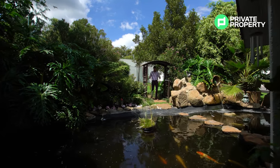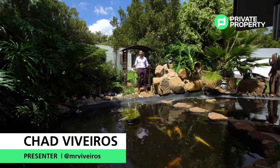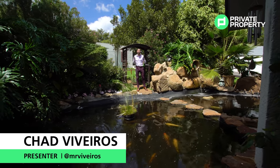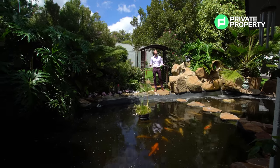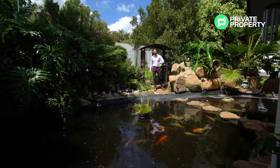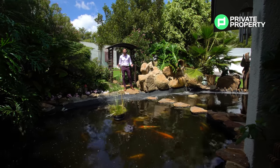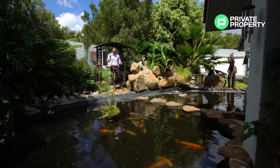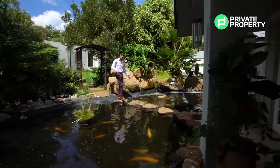A koi pond, kids playground, pool area with jacuzzi and stunning 180-degree views of Johannesburg North are but a few of the incredible features this classic family home in the heart of Bryanston boasts. Sitting on a plot of land just shy of four thousand square meters, it could all be yours for 10 million nine hundred and ninety thousand rand. So let me take you through a tour of your next best decision.